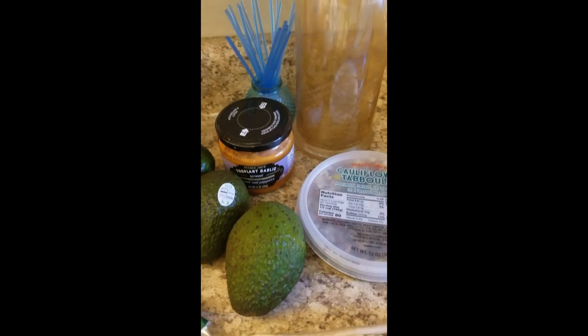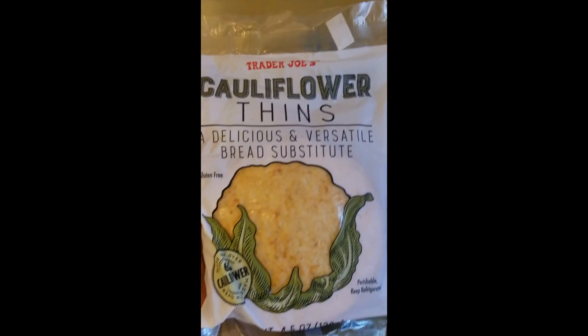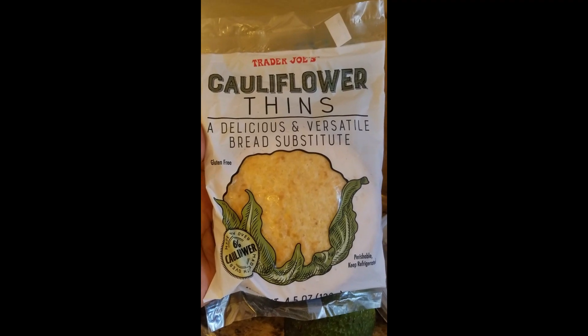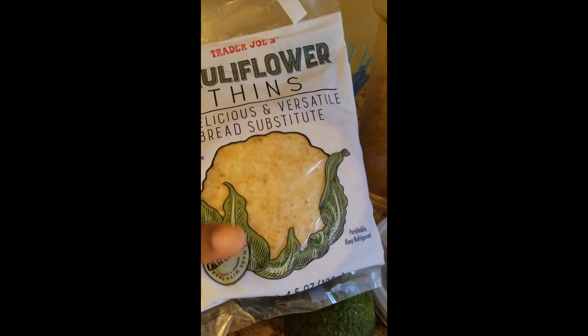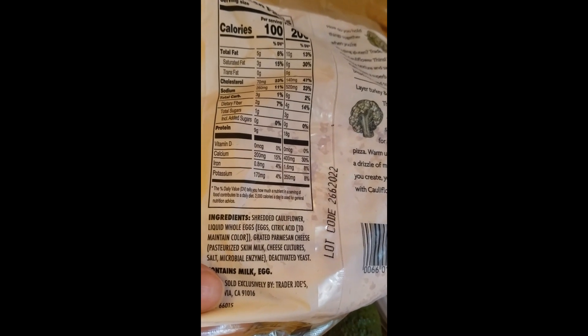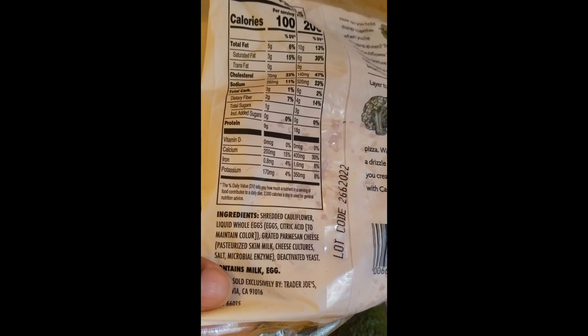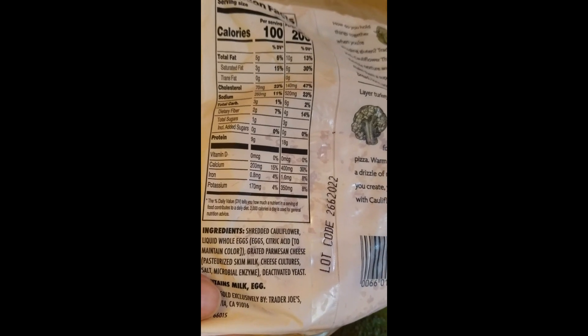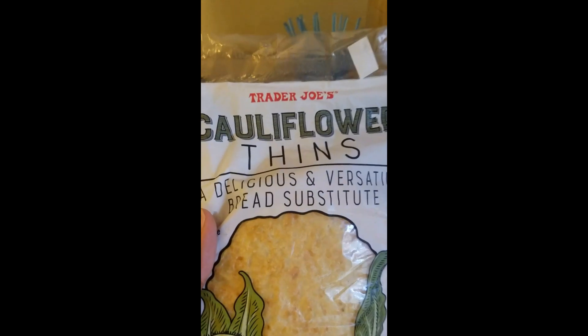I'm gonna try that dip with these - I had seen them on other people's channels talking about low carb and keto items. They're cauliflower thins, like a bread substitute but with obviously no bread and a lot less carbs. Here are the nutrition facts, macros, and ingredients. Some cauliflower products still have some wheat in them, but these don't. It's really vegetables with some cheese and eggs. I'm gonna toast them up and try using them like pita bread for the cauliflower tabouli and the eggplant spread.